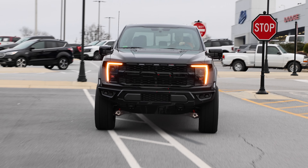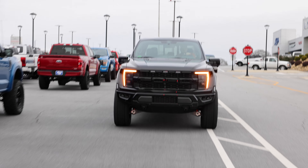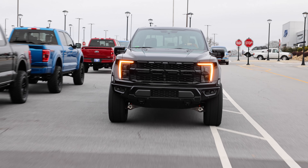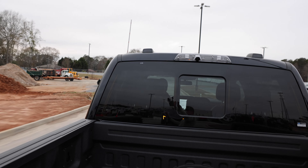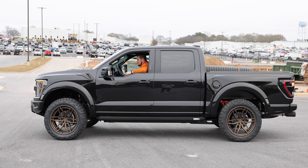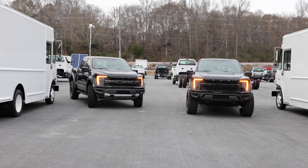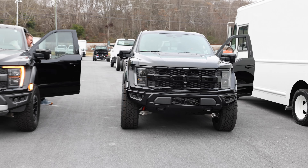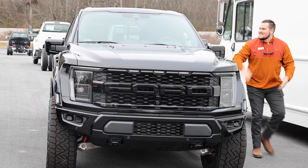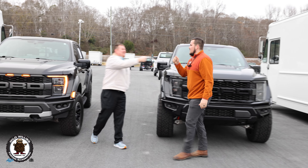We have an amazing review for you today. Thomas and Jesse are about to showcase one of the baddest builds we've done, right here. Let's go! Big day today, baby. Let's do this.